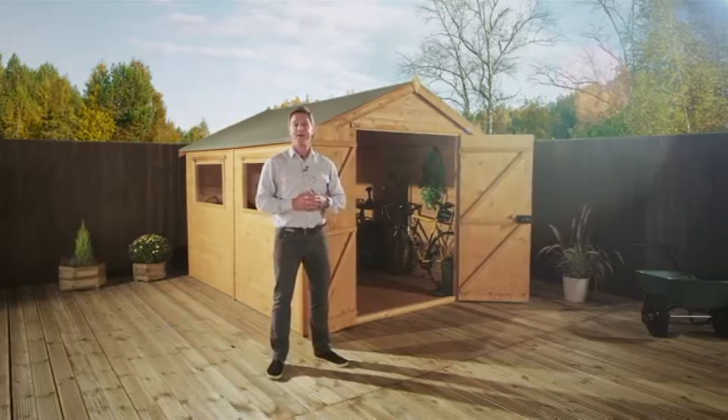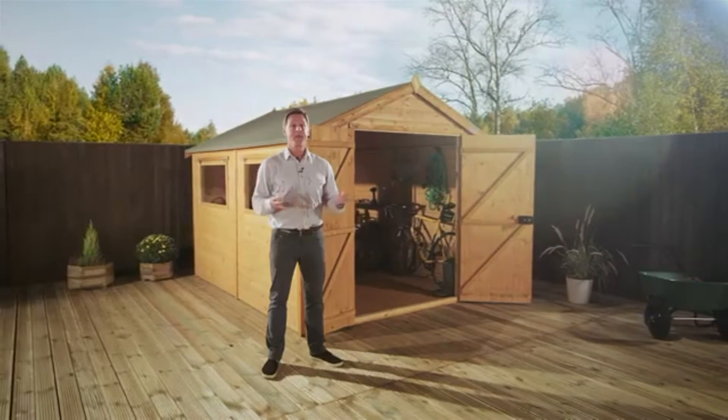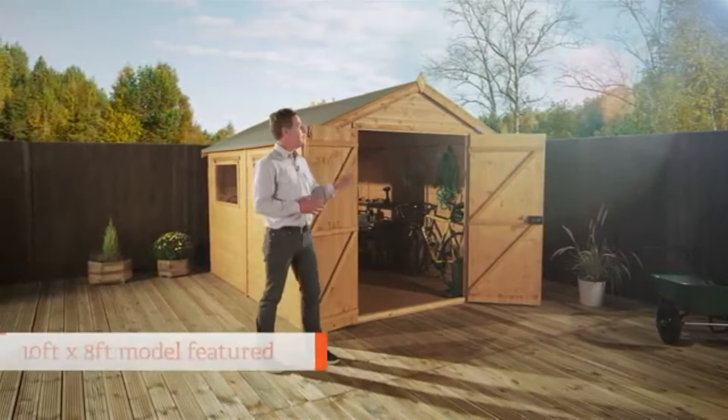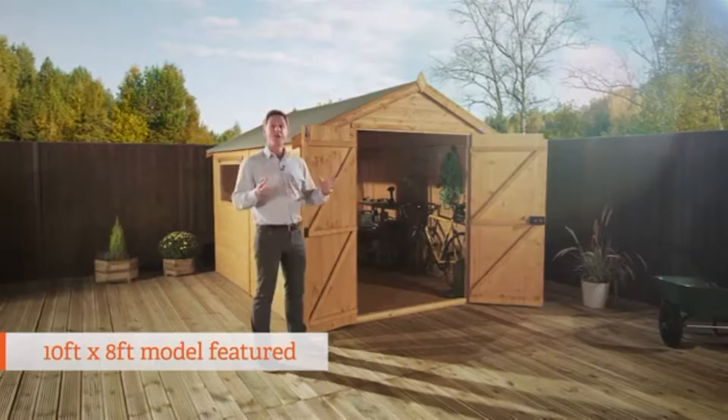This range is an excellent selection of high specification sheds available in a wide variety of sizes. This is the 10x8, one of the largest sheds in the range.